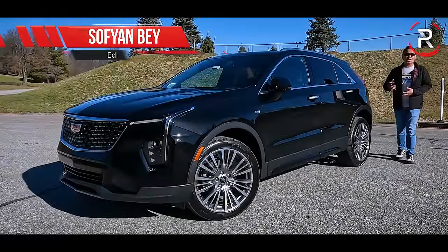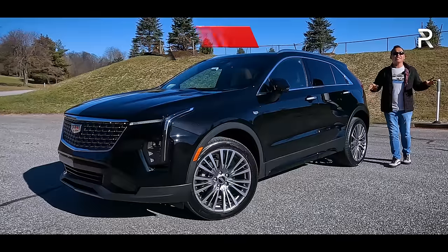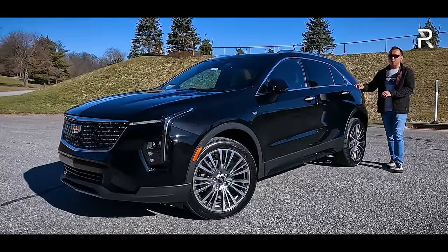A little over five years ago, Cadillac expanded their SUV portfolio in America with the introduction of the subcompact XT4.